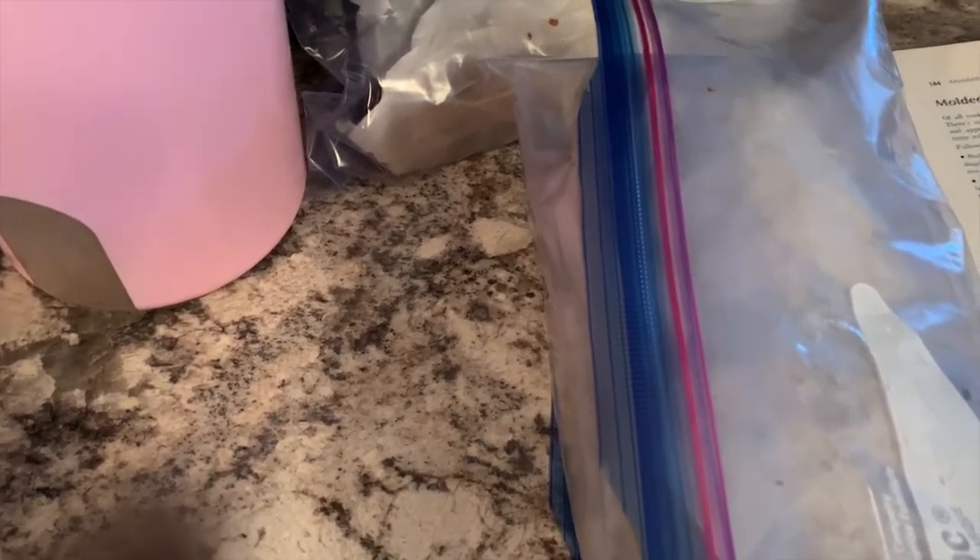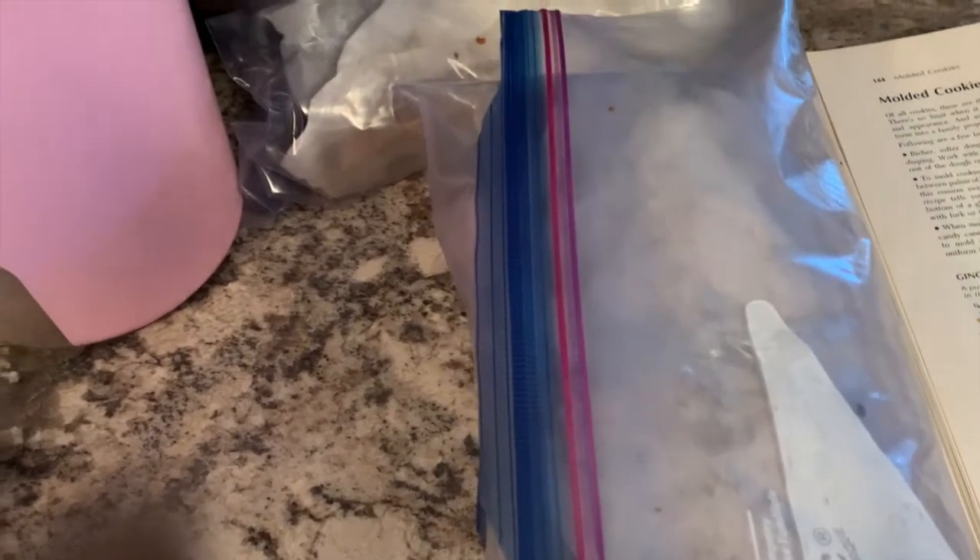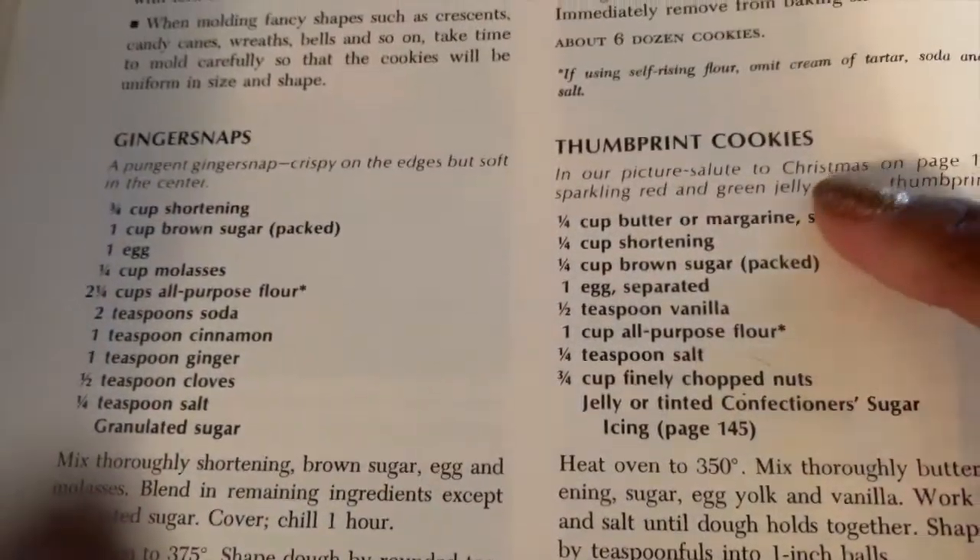The person who misses out on the baking is Turner because he's gluten free. So I thought, what easy cookie could I make that he can also have? I went to my old-fashioned Betty Crocker cookbook and found thumbprint cookies.